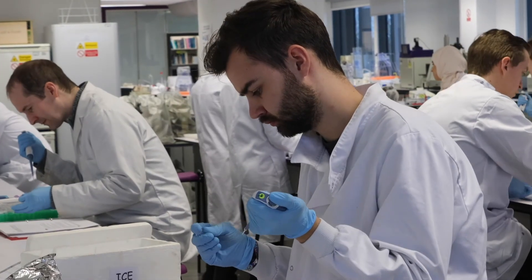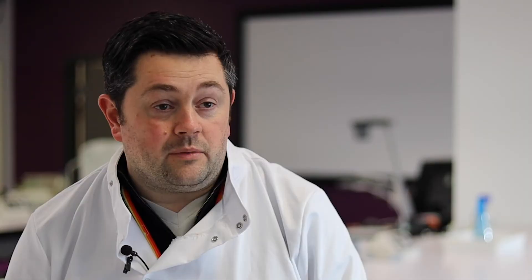This degree should enable anyone to go into further research-based careers, so this could mean either going onto a PhD or directly into an academic lab as a researcher.